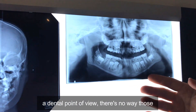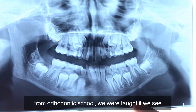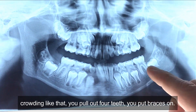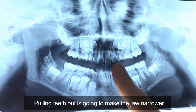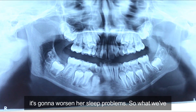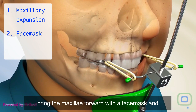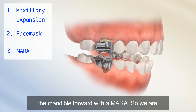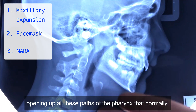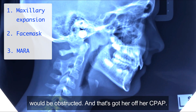From a dental point of view, there's no way those teeth had any space. When I graduated from orthodontic school, we were taught: when you see crowding like that, you pull out four teeth and put braces on. But pulling teeth out is going to make the jaw narrow and worsen her sleep problems. So what we've done is widen the palate to make room for the teeth, bring the maxilla forward with a face mask and the mandible forward with Amara — opening up all these parts of the pharynx that normally would be obstructed — and that's got her off her CPAP.